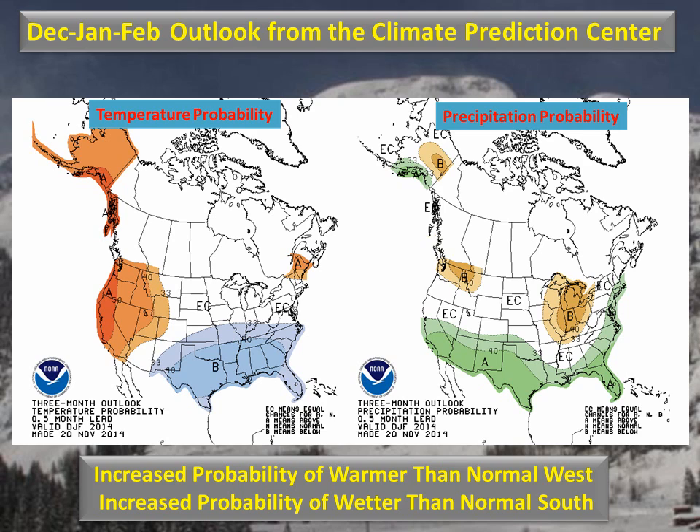This brings us to the Climate Prediction Center's outlook for the winter season of December, January, February. On the left chart, the shift towards warmer probabilities still extends into eastern Utah and far western Colorado. The right chart of precipitation probabilities also still shows an increased chance of wetter than normal in the southern portion of our forecast area. Otherwise, much of our forecast area remains in the white equal-chances area showing no forecast skill for temperatures or precipitation.